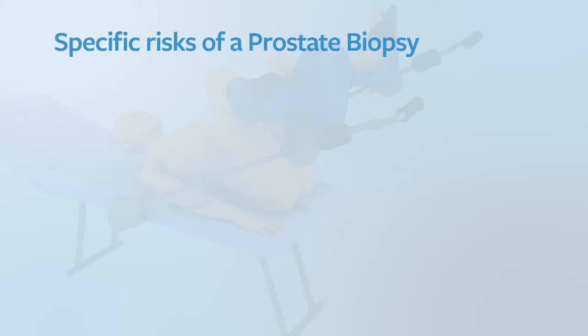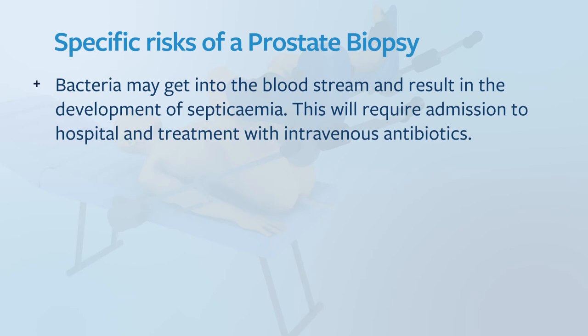The specific risks of a transperineal prostate biopsy include bacteria that may get into the bloodstream and result in the development of septicemia. This will require admission to hospital and treatment with intravenous antibiotics. Septicemia is extremely rare in transperineal prostate biopsy.